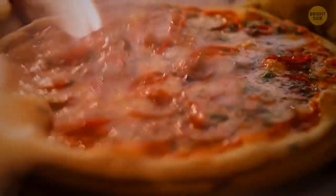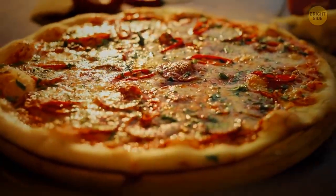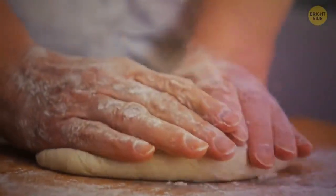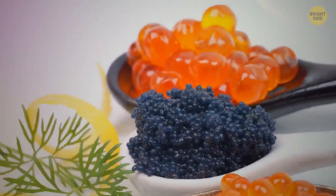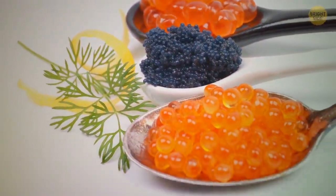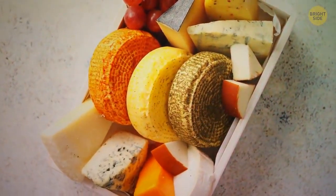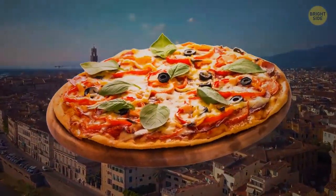One of the most expensive pizzas in the world is located in Italy, created for two people. The dough used for this pizza should rise and rest for a few days before being cooked. The pizza filling consists of three types of caviar. They also add lobster delivered from the coast of Norway and seven types of cheese. In Italy, you can order this pizza for the low, low price of $12,000.